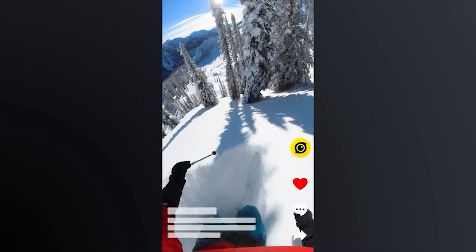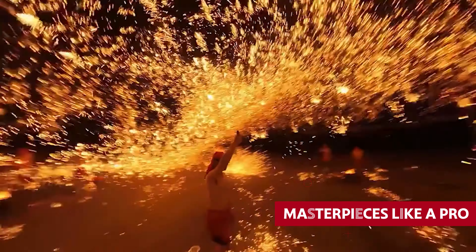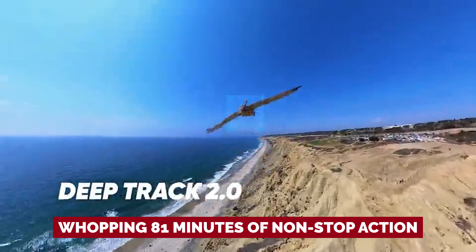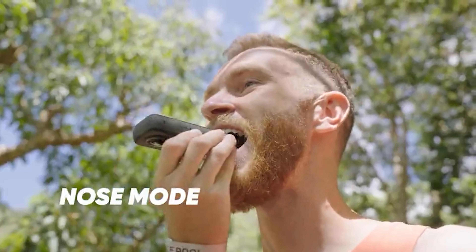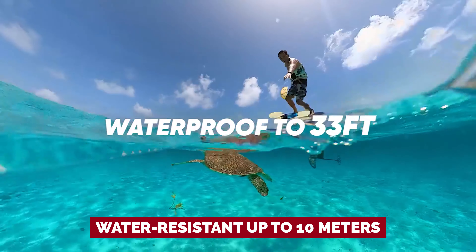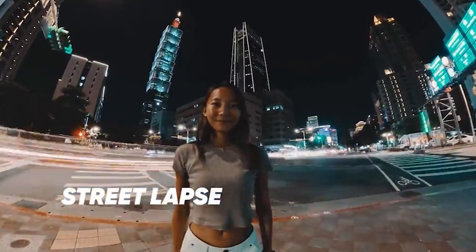And don't worry about getting lost in the user interface maze. Once you get the hang of it, you'll be cranking out masterpieces like a pro. Let's talk about that battery life — a whopping 81 minutes of non-stop action, more than enough time to capture all your wildest adventures. And this camera is water-resistant up to 10 meters, that's double the GoPro MAX. So go ahead, dive into the great unknown and capture every epic moment with the most versatile 360 camera on the market.